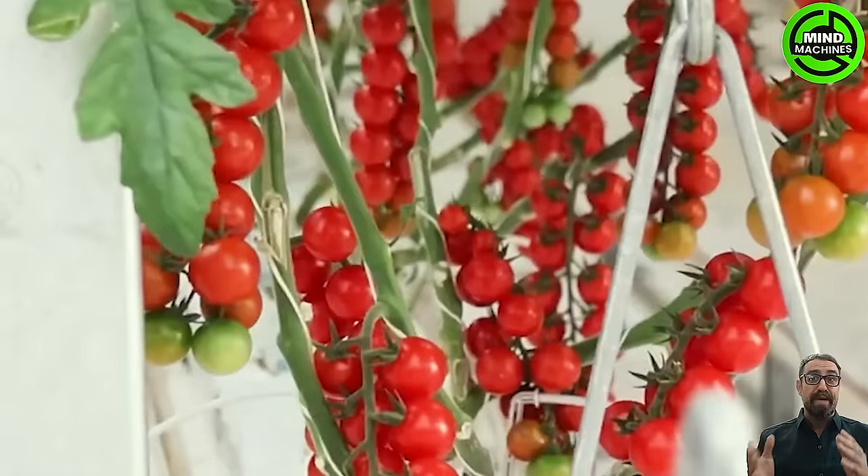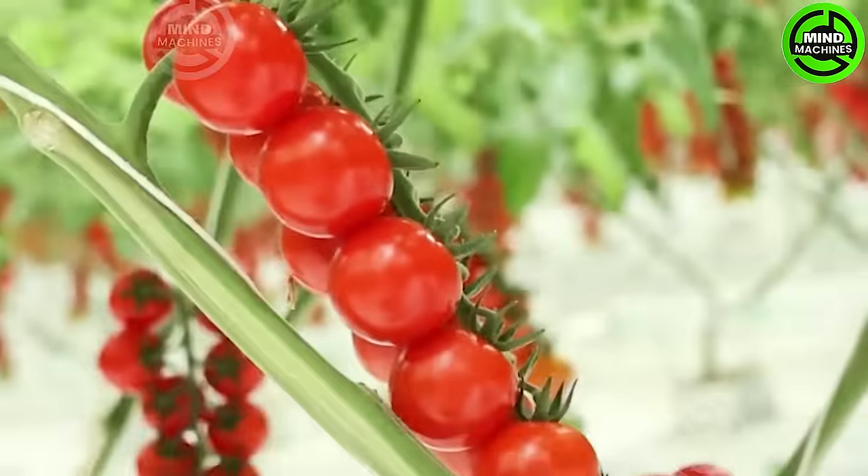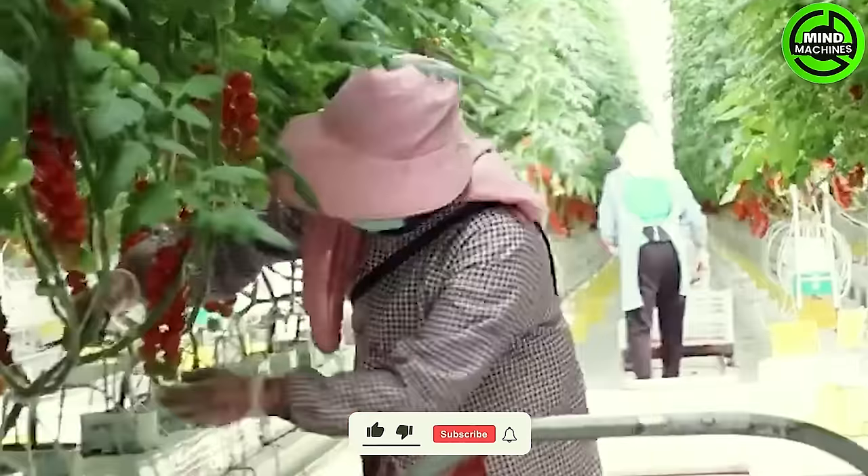It's harvest time for Trust Tomatoes in the K1 Smart Greenhouse. This innovative greenhouse guarantees pesticide-free cultivation, yielding sweet, juicy tomatoes packed with vitamins.